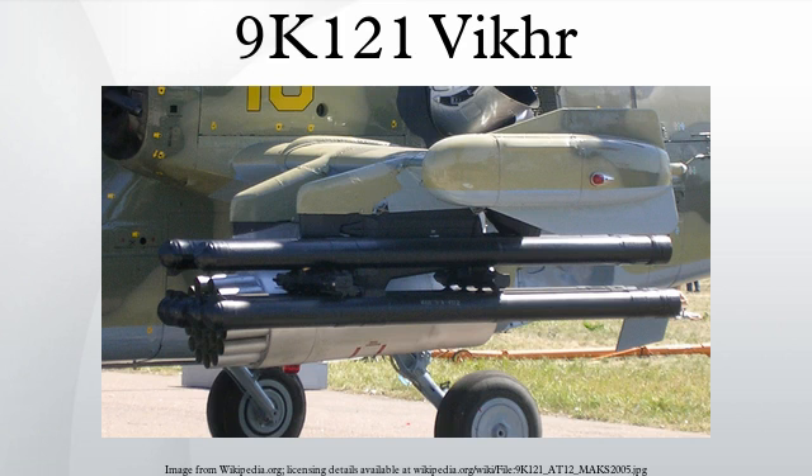The missile is designed to engage vital ground targets, including armored targets fitted out with built-in and add-on explosive reactive armor, at a range of up to 8 km when fired from a helicopter and 10 km when fired from a fixed-wing aircraft in daytime and up to 5 km at night, as well as air targets and conditions of air defense assets activity.